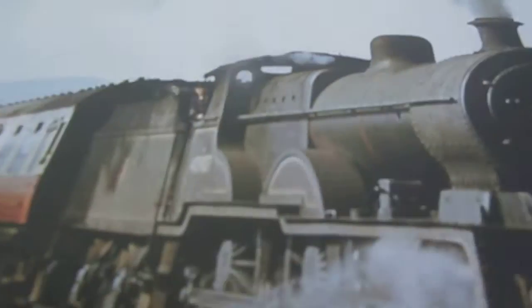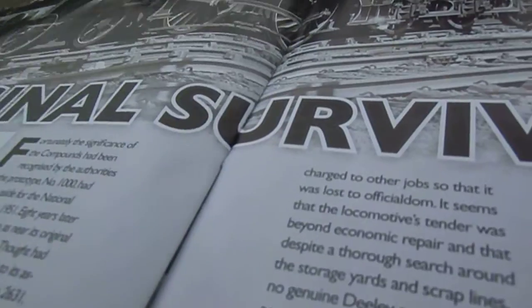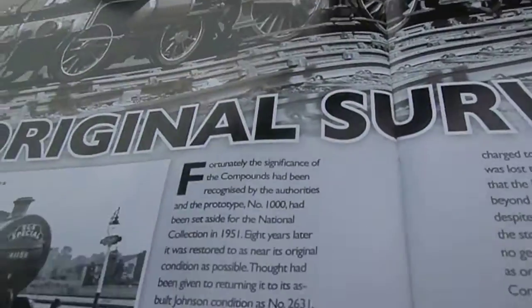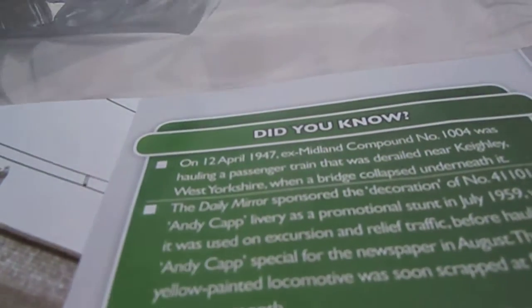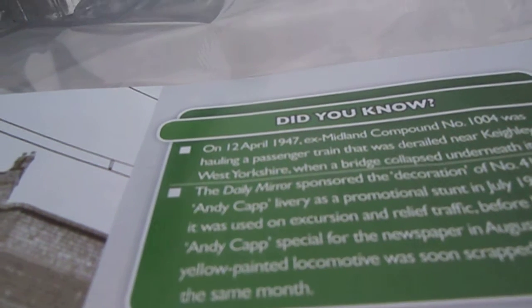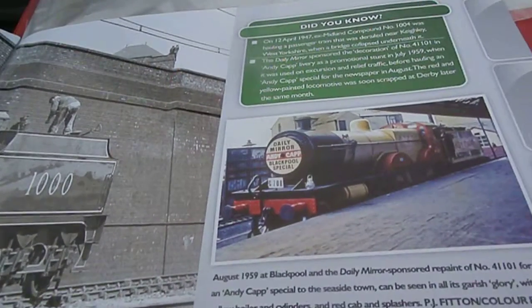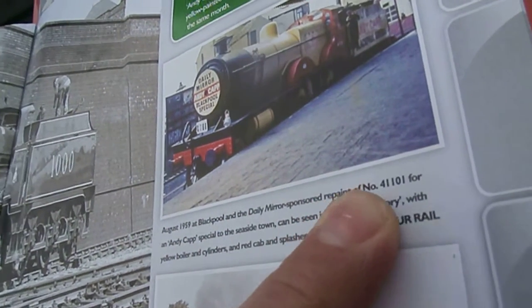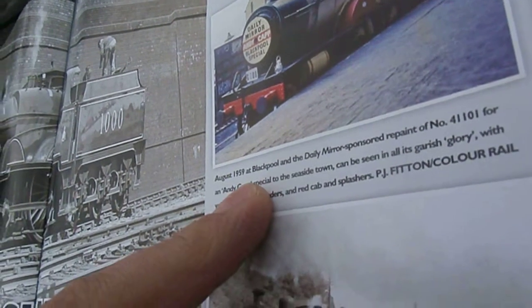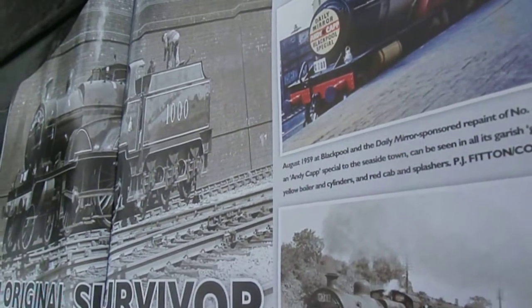From ex-LMS. And original survivor — did you know on April 12th 1947, a Midland Compound number 1044 was hauling a passenger train that was derailed near Keighley, West Yorkshire, when a bridge collapsed underneath it? I don't think that sounds too good. In 1959 at Blackpool, the Daily Mirror sponsored a repaint of number 41101 for an Handicap special to a seaside town, which can be seen in its ghastly glory with yellow boilers and cinders, red cap and splashes.